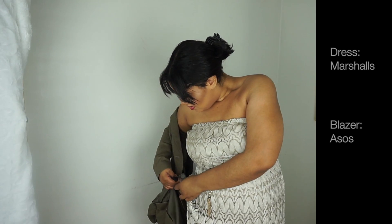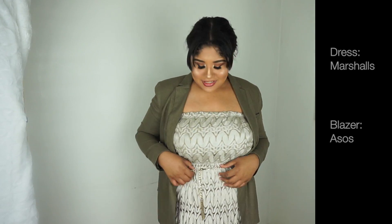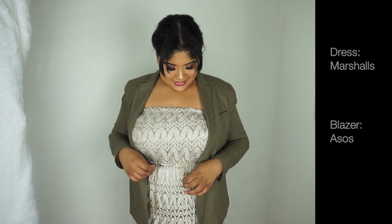This is showing you how you can still get away with wearing it even though this looks like a summery spring dress. You can put this blazer with it — I think it goes really cute with it. It's kind of like a really light beige khaki color and the blazer is green. So here is the first outfit — on to the next!